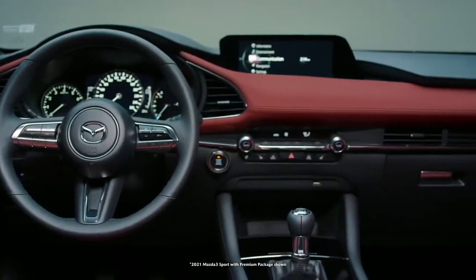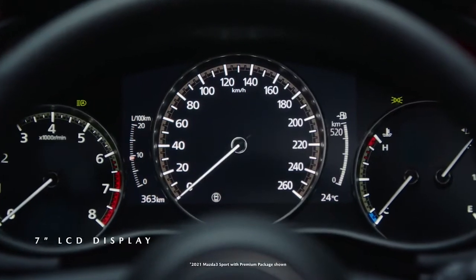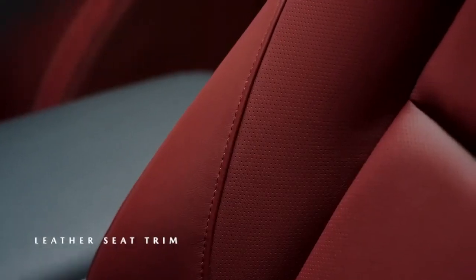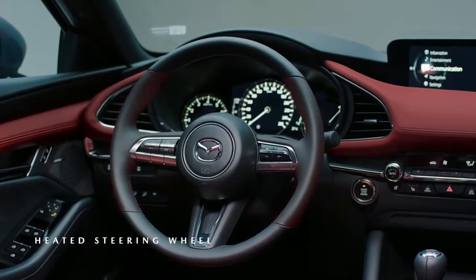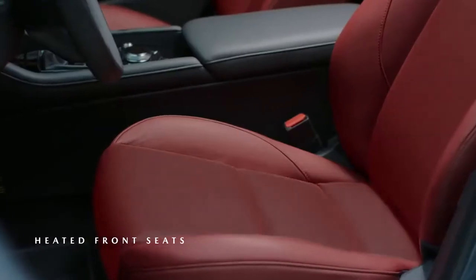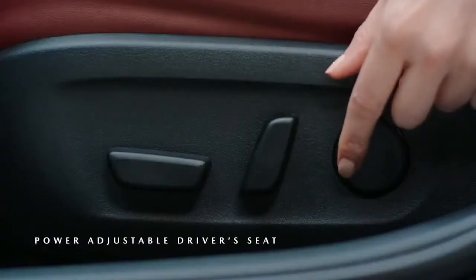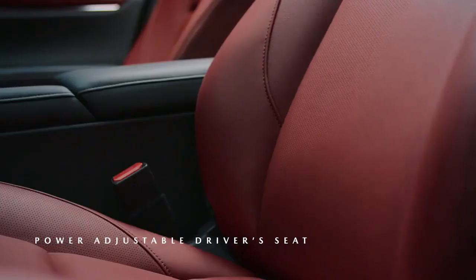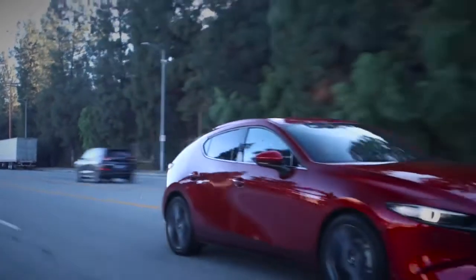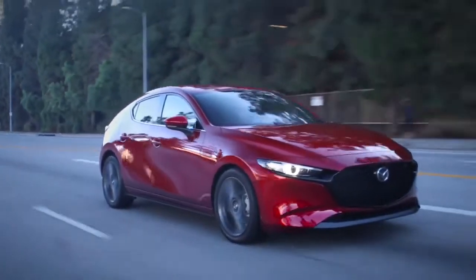The interior of the Mazda 3 Sport reflects the latest iteration of the Kodo Soul of Motion design language. The surfaces are elegant in their simplicity, functional, and crafted with premium materials, while the front seats reflect the latest approach in design. They provide exceptional lower back support for reduced fatigue and an enhanced connection to the driving experience. The Mazda 3 Sport was designed to reward the efforts of the driver.